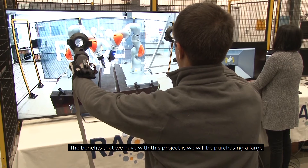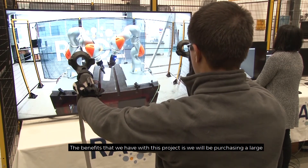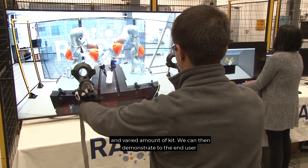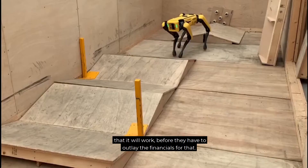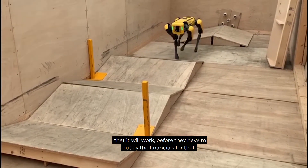The benefit that we have with this project is we will be purchasing a large and varied amount of kit. We can then demonstrate to the end user that it will work before they have to outlay the financials for that.